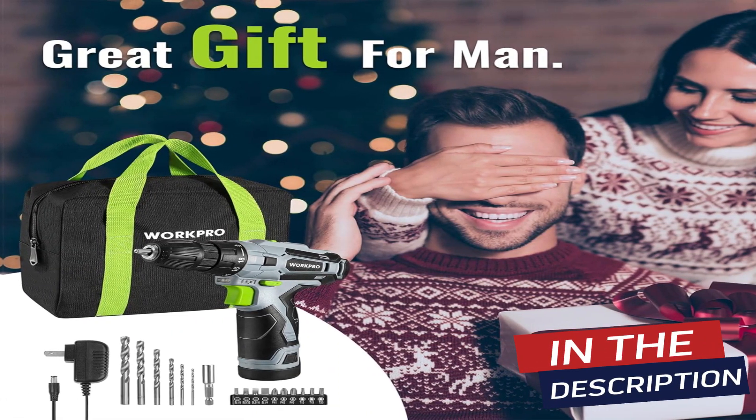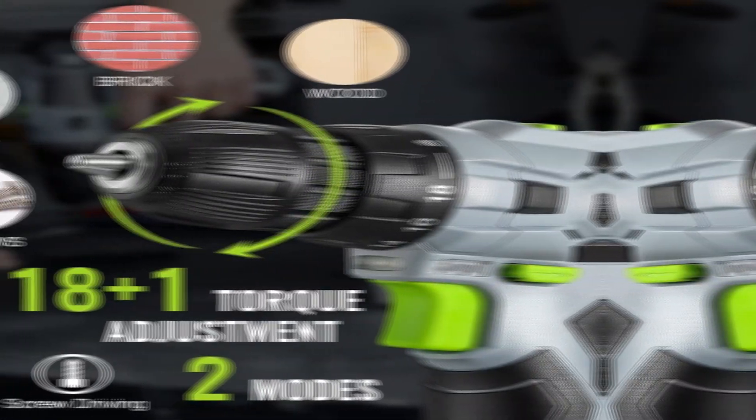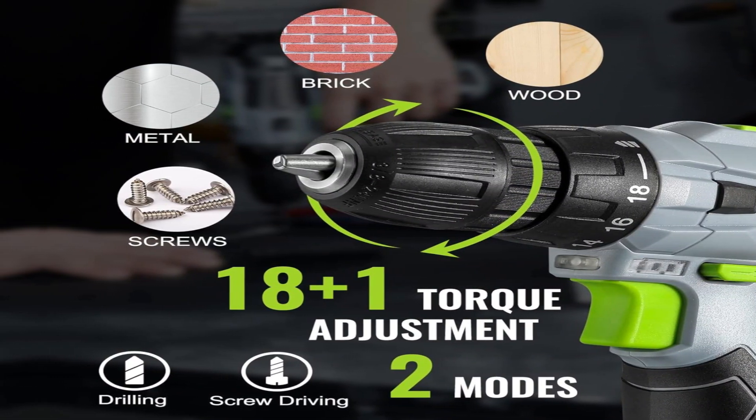Also includes 1 bit holder, 1 carrying bag. Note: recharging every 3–6 months will prolong the life of the electric drill if it is not used often.